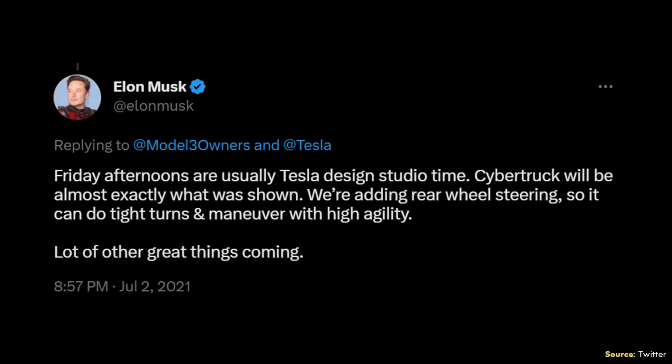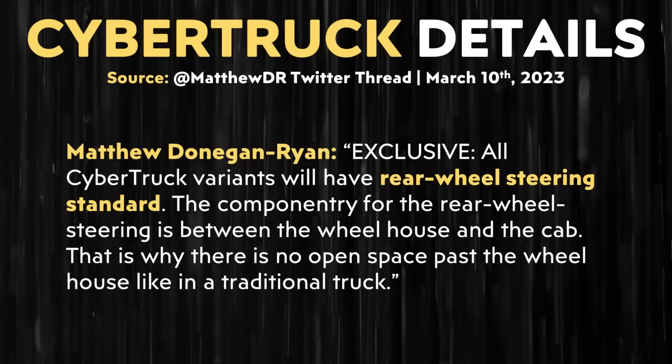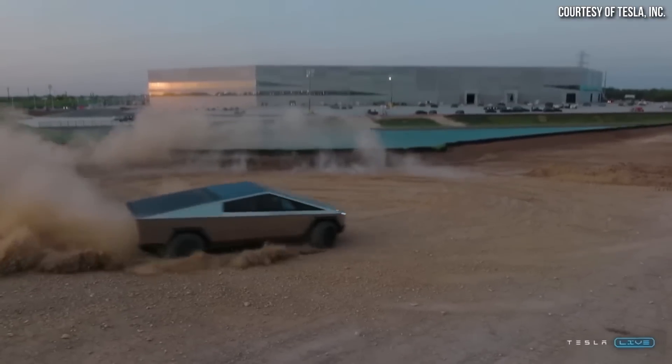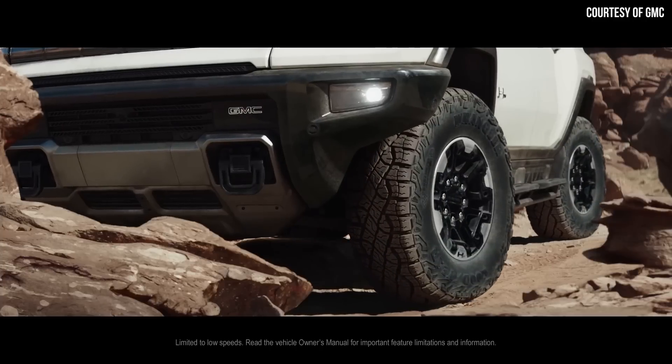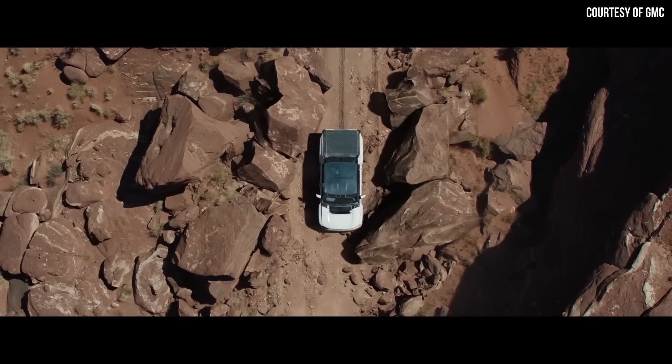When it comes to rear-wheel steering or four-wheel steering for the Cybertruck, in a tweet from July 2021 Elon revealed that Tesla was adding rear-wheel steering so it can do tight turns and maneuver with high agility. Matthew confirmed in this Twitter thread that all Cybertruck variants will have four-wheel steering as standard. Four-wheel steering is very useful for a large truck like the Cybertruck and will allow a much tighter turning radius. It's also a feature Tesla will be able to have fun with — for instance, the GMC Hummer has a feature called Crabwalk which utilizes four-wheel steering to allow more lateral-type motion, and I personally believe the Tesla Cybertruck will have a very similar feature.